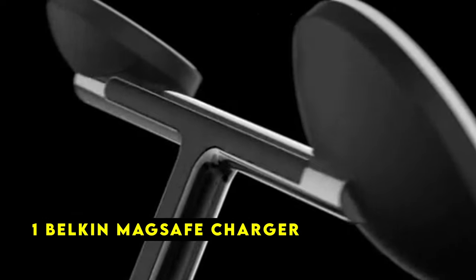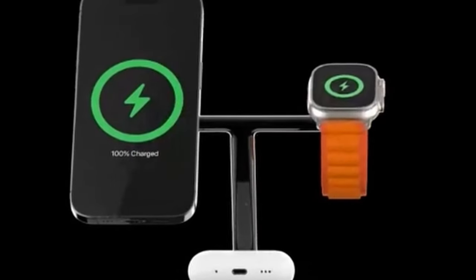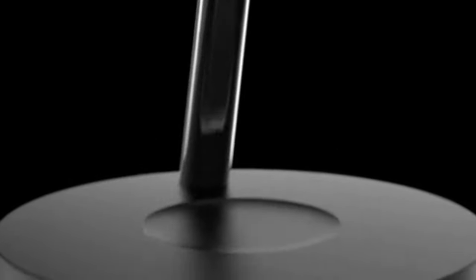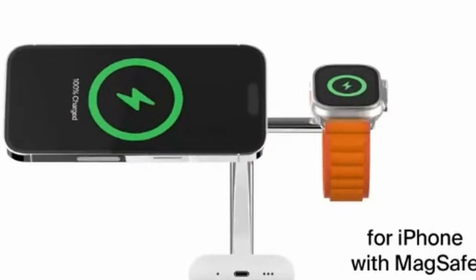At number 1 is the Belkin MagSafe Charger, a premium charging solution designed to optimize the performance of your iPhone 16 Pro or 16 Pro Max. With support for Apple's fast-charging technology, it can deliver up to 15 watts of power to your iPhone. Its built-in magnetic system ensures a secure and stable connection with your iPhone 16 Pro or 16 Pro Max, as well as certified MagSafe cases. You can place your iPhone, Apple Watch, and AirPods on the charging stand, taking advantage of magnetic alignment for a secure and efficient charge.